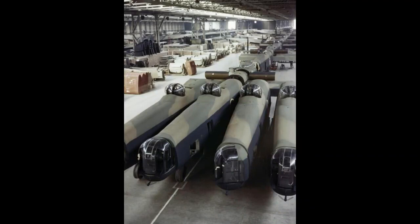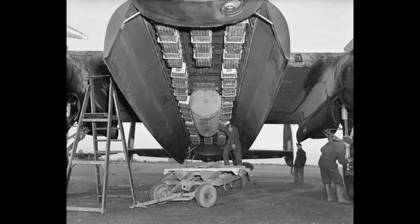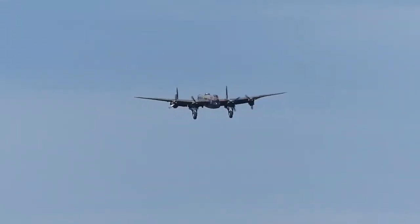The Lancaster has its origins in the twin-engine Avro Manchester, which had been developed during the late 1930s in response to the Air Ministry specification for a medium bomber for worldwide use that could carry a torpedo internally and make shallow dive bombing attacks.